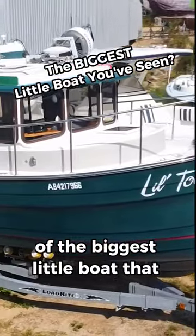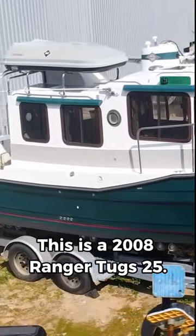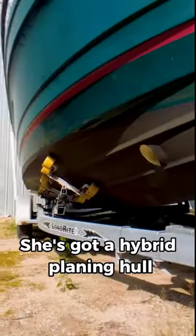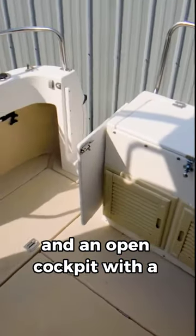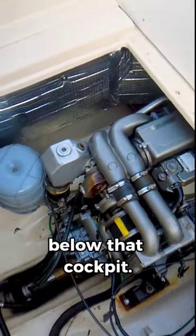It's time for a short tour of the biggest little boat that I've ever been aboard. This is a 2008 Ranger Tugs 25. She's got a hybrid planing hull and an open cockpit with a very efficient Yanmar diesel 110 horsepower below that cockpit.